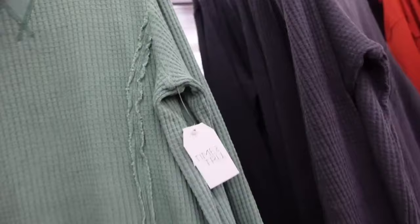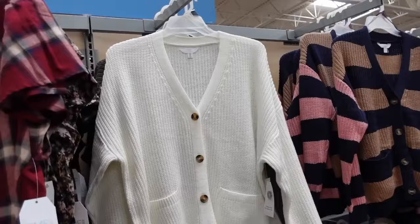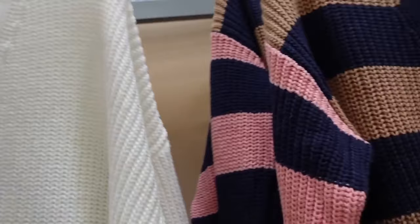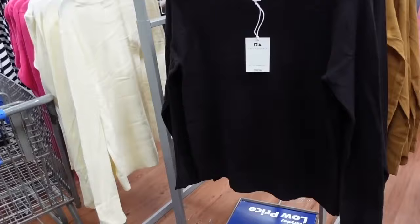Friend style cardigans from Time and True — these have that V-neckline, tortoise button, drop sleeve, ribbed wrist, shorter boxy fit. This is the 3XL. Seam fit through the back, comes in the ivory, also the green and the stripe. They're going to be $18.98.